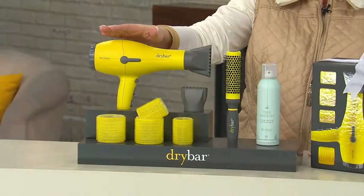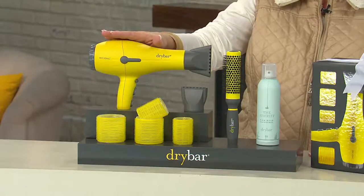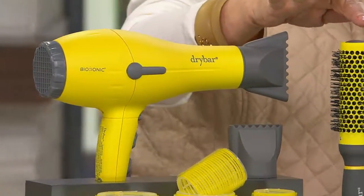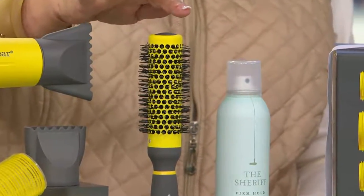You're also getting today, along with this dryer — which sells for $190 all by itself — you're getting the wonderful round brush which they call the Half Pint, a $35 value.